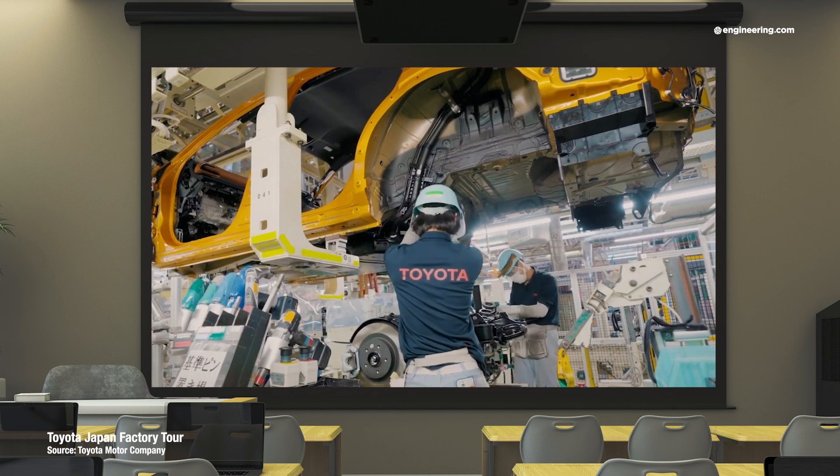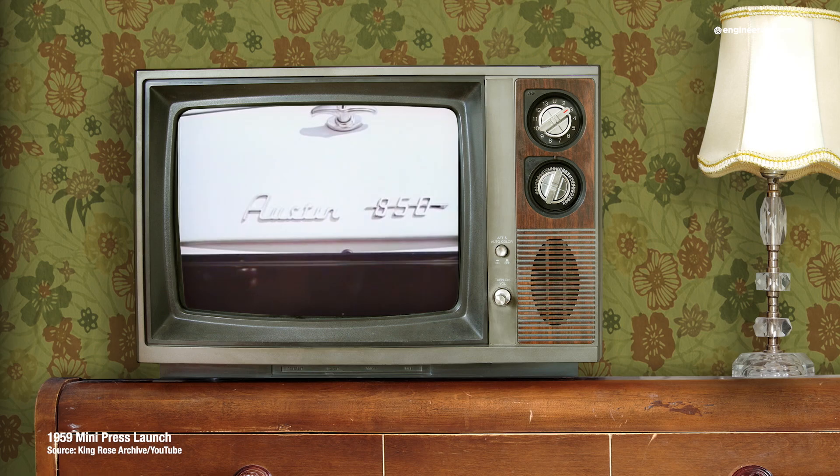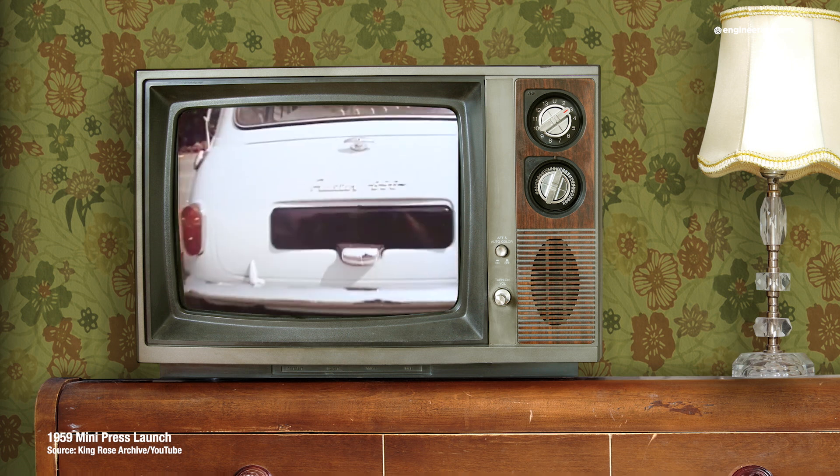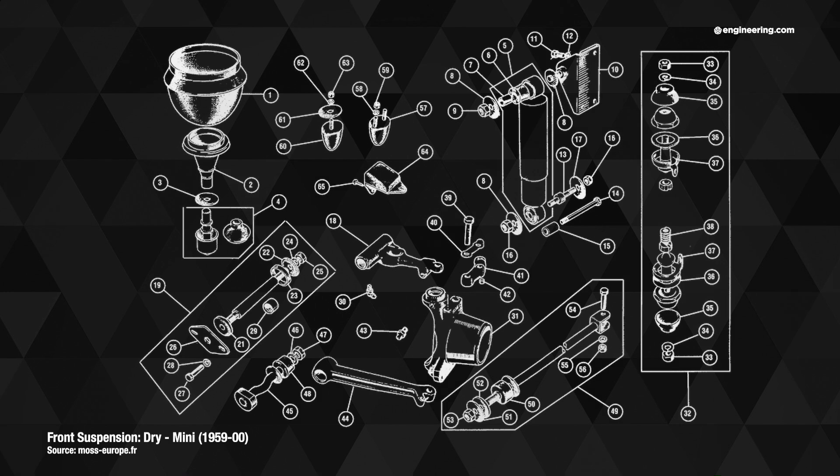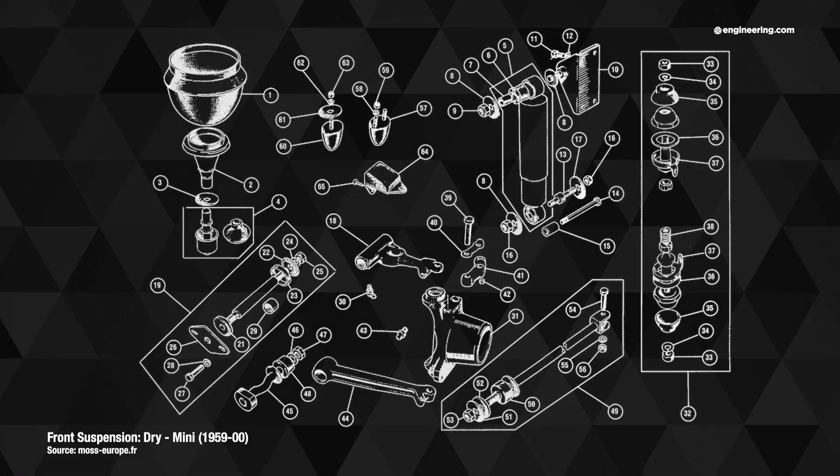The concept of front and rear subframes in a unit construction car isn't new. In 1959, the original Austin & Morris Mini used this concept with a very advanced rubber suspension system carried in sophisticated front and rear subframes made of welded steel stampings.